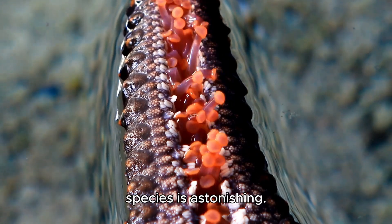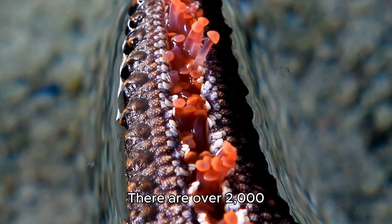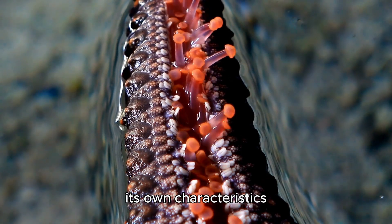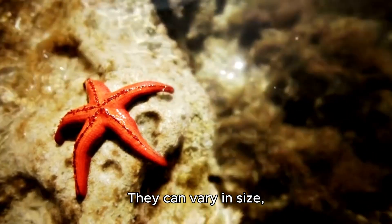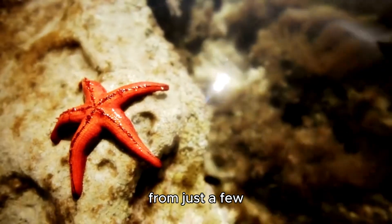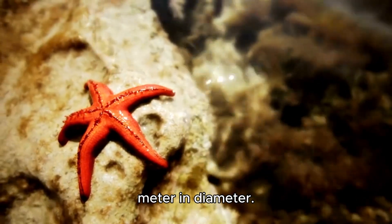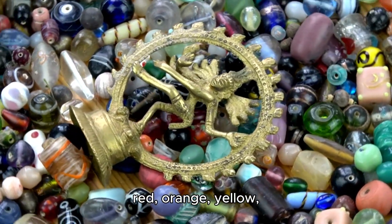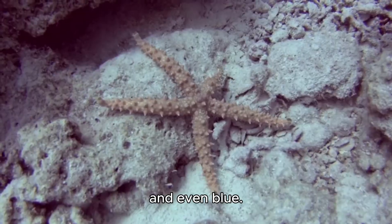The diversity of starfish species is astonishing. There are over 2,000 known species, each with its own characteristics and adaptations. They can vary in size from just a few centimeters to over a meter in diameter. Their colors are also diverse, ranging from red, orange, yellow, and even blue.